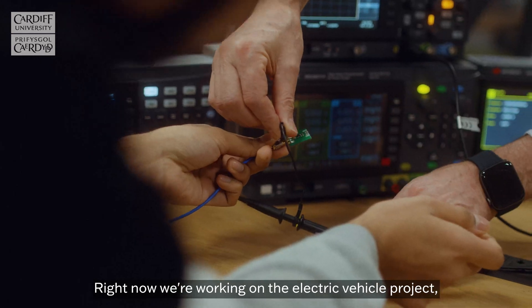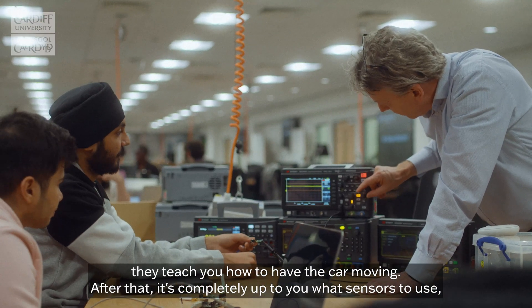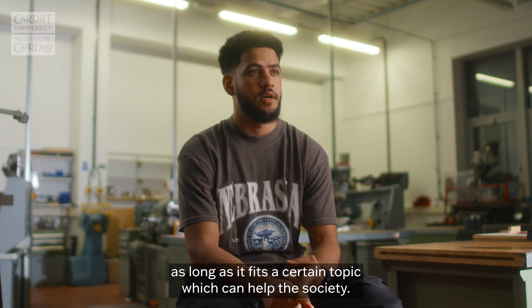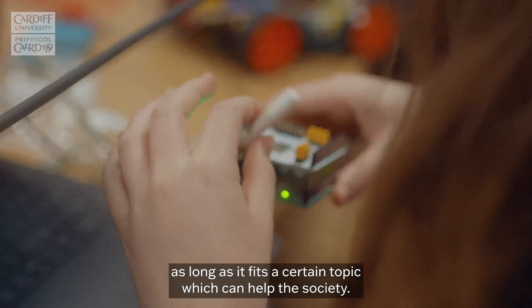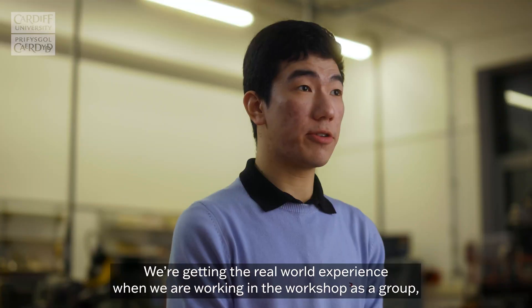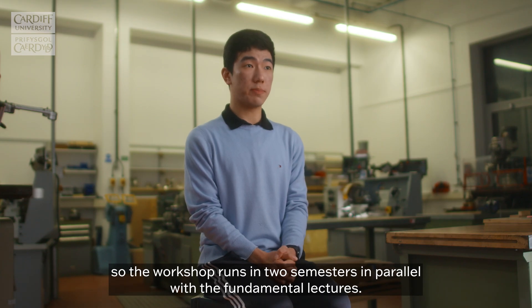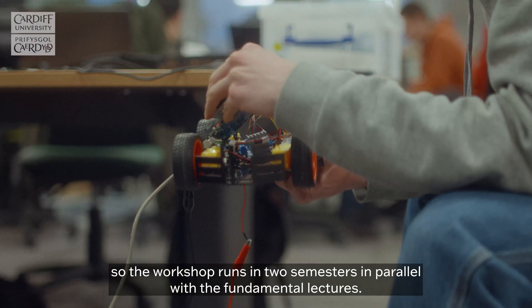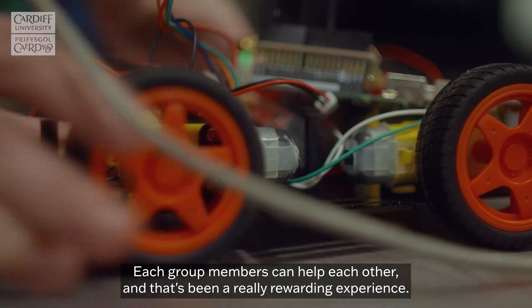Right now we're working on the electric vehicle project. They teach you how to have the car moving, and after that it's completely up to you what sensors to use, as long as it fits a certain topic which can help society. We're getting real world experience working in the workshop as a group. The workshop runs in two semesters in parallel with the fundamental lectures, and each group member can help each other — that's been a really rewarding experience.